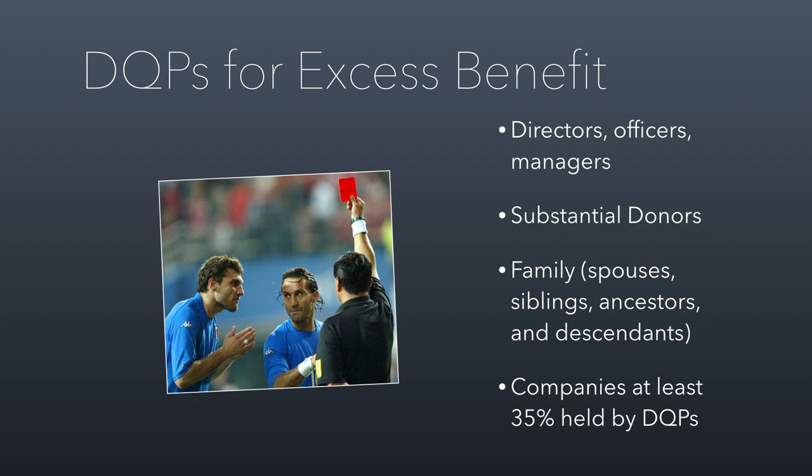So who are DQPs? For excess benefit transactions, DQPs are people with substantial influence over the organization. That includes any directors, officers, and managers; substantial donors; family members of the above — defined as spouses, siblings, ancestors, and descendants; and companies that are at least 35% owned by DQPs. We start with core DQPs — directors, officers, managers, and substantial donors — then draw a circle of related family members, and another circle to include companies they control. If a nonprofit overpays a DQP, that creates an excess benefit transaction.